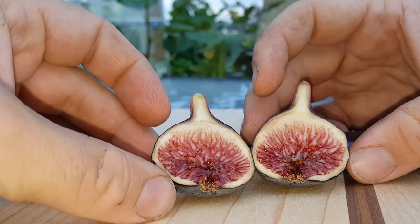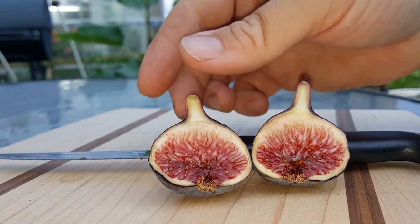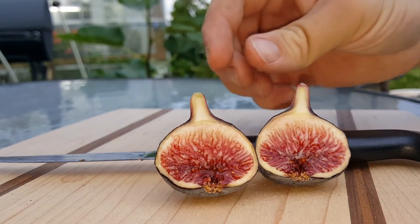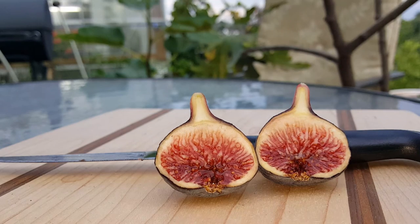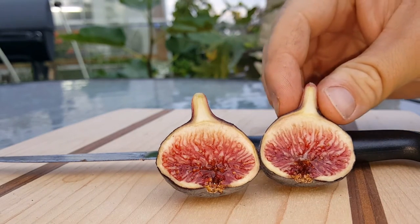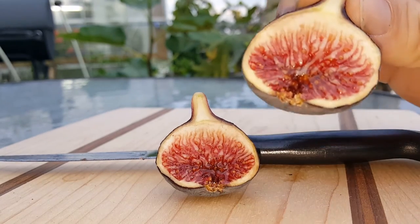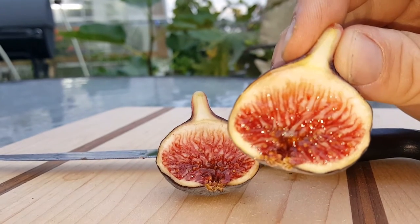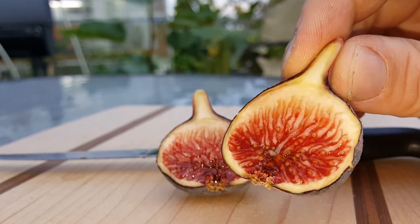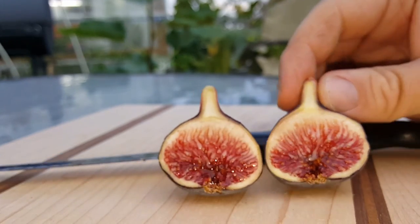It's so similar to Black Madeira that you almost wonder if it's the same. If it wasn't for the leaf pattern, I would be saying it's the same fig. But I haven't tasted it this year either, so we'll have to see how the flavor is. But the fig itself looks absolutely beautiful. Got that jam inside which we all love.